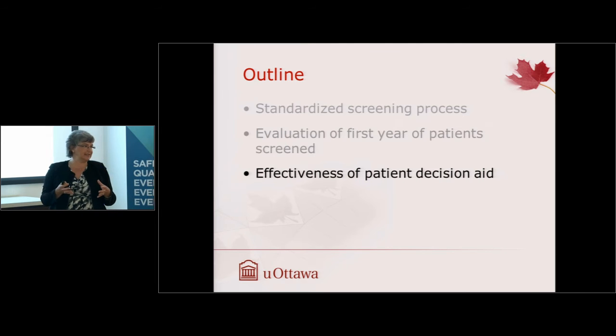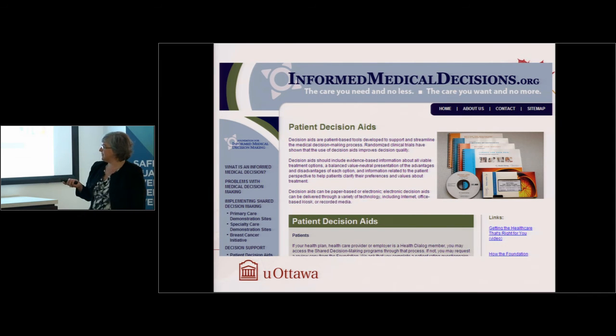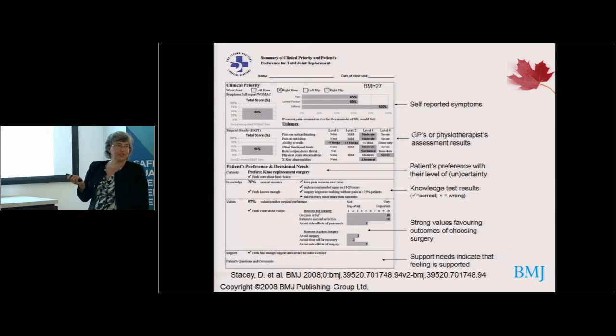There was a mismatch in our system around how these patients are being supported. Similar work has been done in Saskatchewan, where they've set up these clinics using a nurse practitioner or physiotherapist for the standardized assessments — you don't need a physician for that. The next step was evaluating the effectiveness of a patient decision aid. We searched for an existing decision aid and chose the one from the Informed Medical Decisions Foundation, which hadn't been evaluated in a randomized trial. We liked it because it has a video component reaching those with lower literacy, as well as written materials in a book.